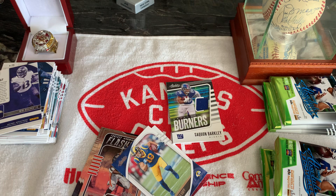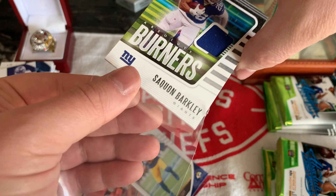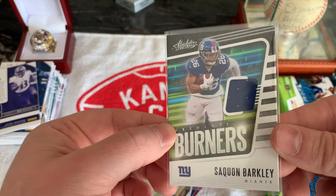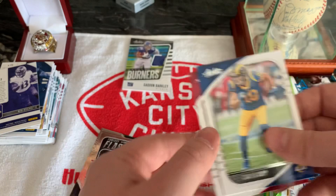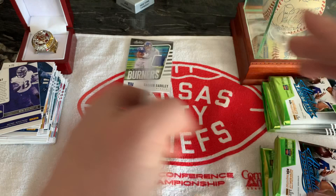Gameday Absolute Burners — that's a nice one, that's cool. That's probably gonna be my hit of the pack unless we're lucky and get two hits. I was really hoping for an autograph, but it's all good. Saquon Barkley Burners number five — we'll take it. We got a Terrell Davis throwback, Ross Blacklock, James Morgan, Anthony Gordon, Jordan Brooks.